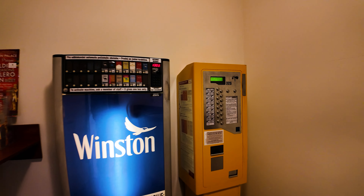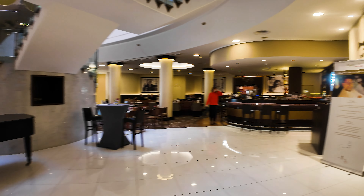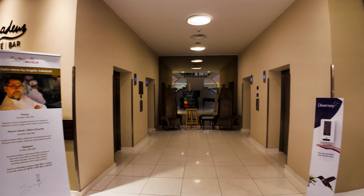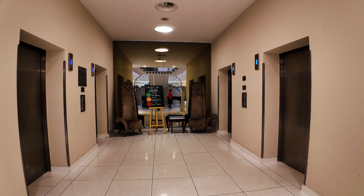Around the corner there's a little room with a cigarette machine, and you can also buy metro and tram tickets there. Then around the corner is the elevator bank — it's usually quite fast, and you do need your room key to activate the floors.